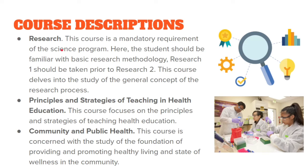Research is a required subject — you cannot graduate without completing it. It spans two semesters: Research 1 and Research 2, with Research 2 being a continuation of the same topic. We also have Principles and Strategies of Teaching in Health Education (PISTE), offered here at St. Jude, which covers how to teach or become a professor in medical technology or health education.